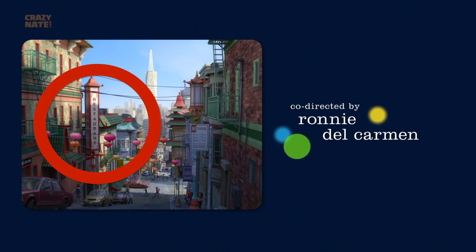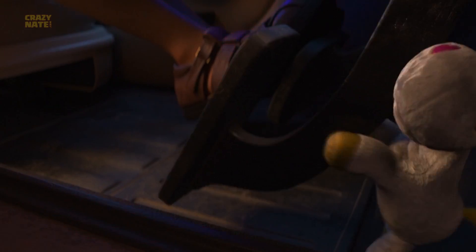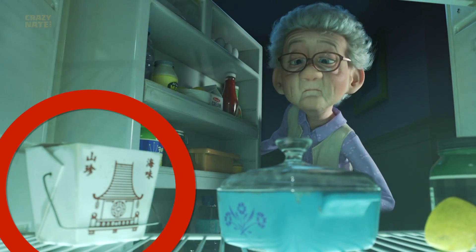One good thing is the famous Chinese takeout restaurant is somewhere nearby. We know this because if you look in the trash can when it gets knocked over from the high speed chase, you will see a Chinese takeout box spill out of it. Also grandma has one of the famous boxes in her fridge.